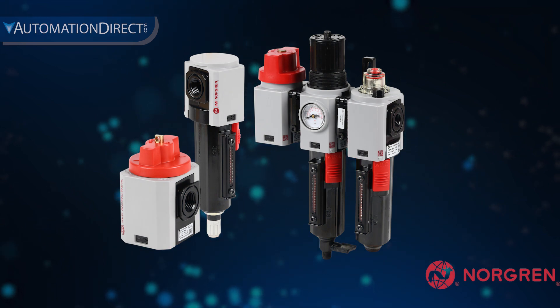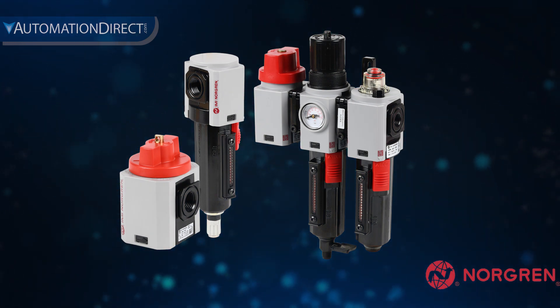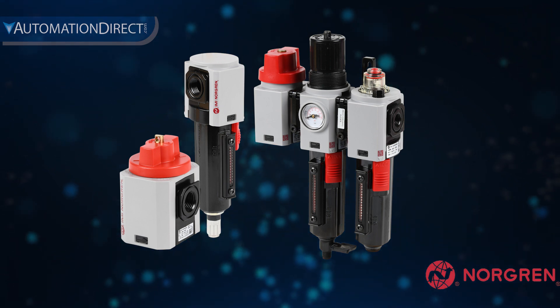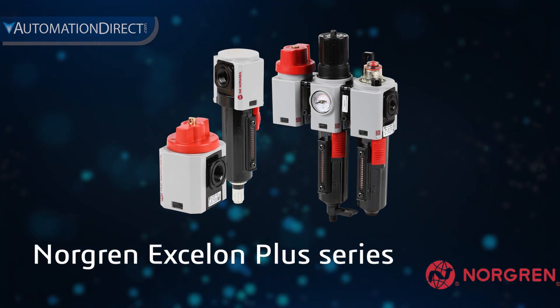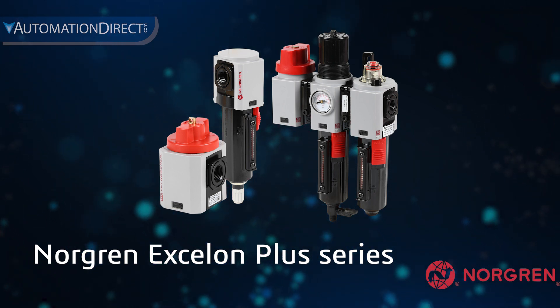AutomationDirect offers a full line of air prep components from manufacturers such as Nitra and Norgren. Norgren, a well-known name for pneumatic components, manufactures products that provide exceptional performance. Their Exelon Plus air prep components are compact, lightweight, and suitable for most industrial applications.